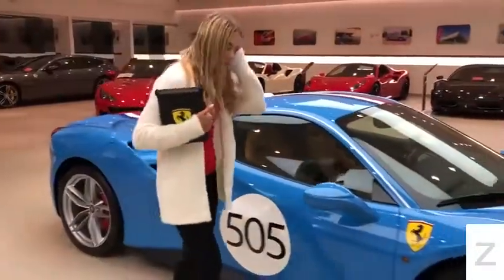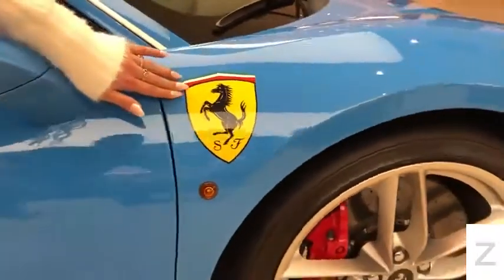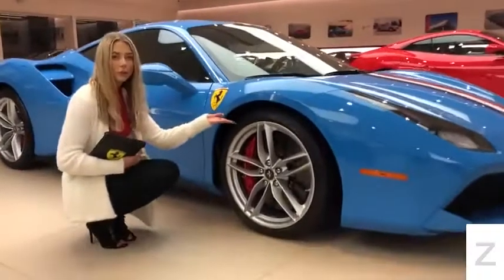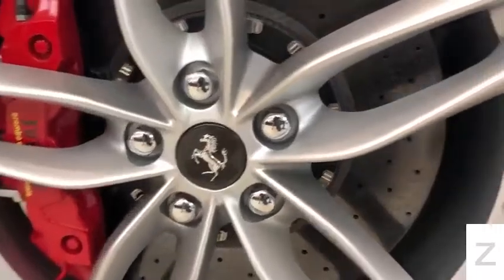If you take a look around the side over here, you will see the airbrushed Scuderia Ferrari Shield. This 488 comes equipped with 20-inch forged matte painted rims, red brake calipers, and a carbon fiber center cap.